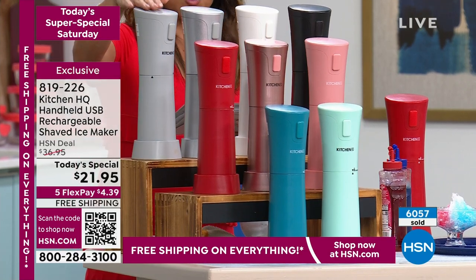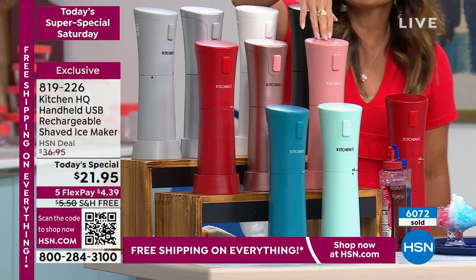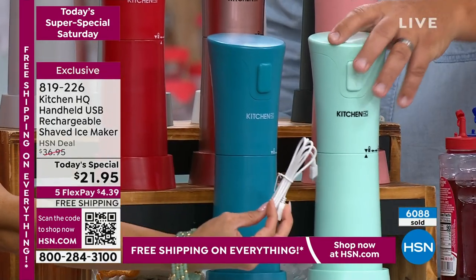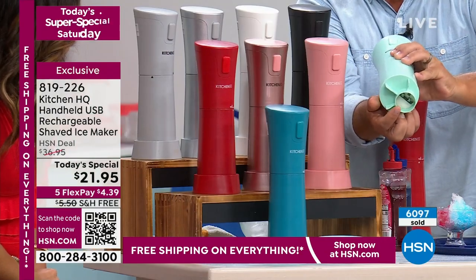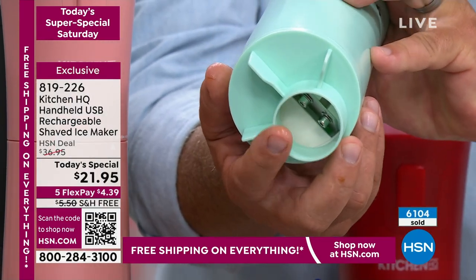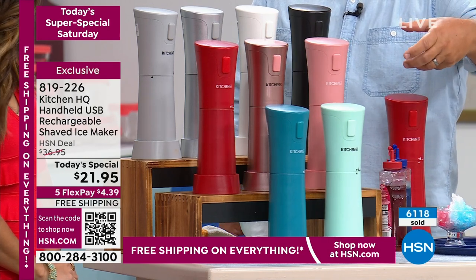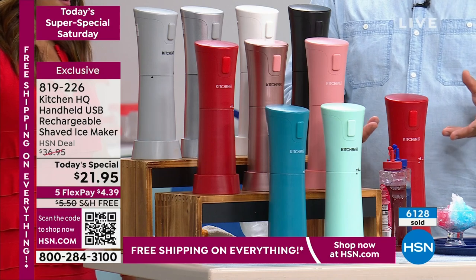We've got silver, metallic silver, white, and black is getting very limited — we have 30 left there. We have pink and metallic pink. We have this beautiful red. We've got the teal and this is like a mint green. I love the little base it stands in. On the inside of the unit, this is the stainless steel shaver down here. It's so simple to clean — all you do is rinse it out or put it in the dishwasher. That stainless steel is so hard, it's almost like carbide. That's why it works so well for shaving ice.